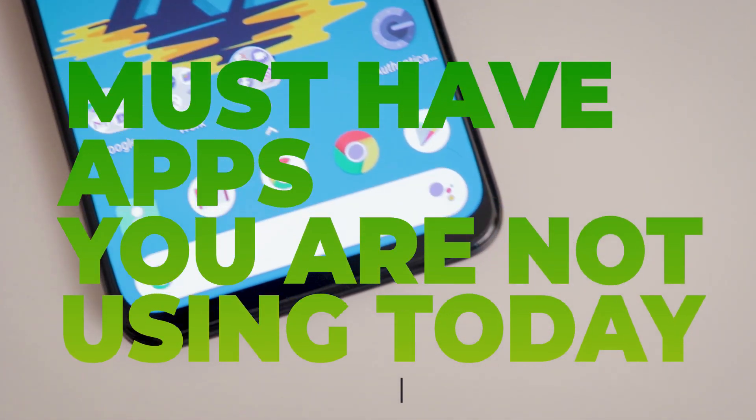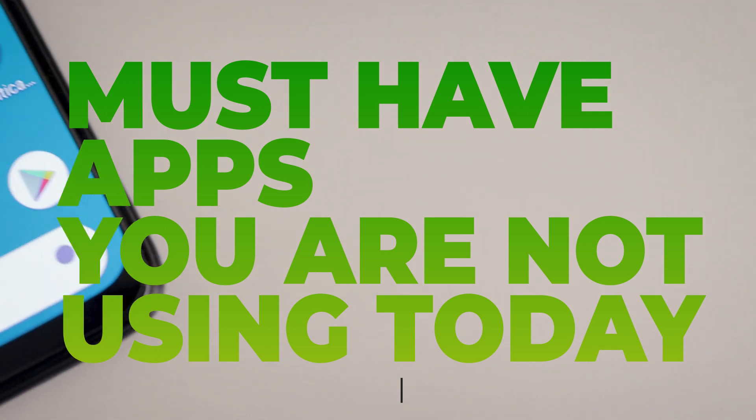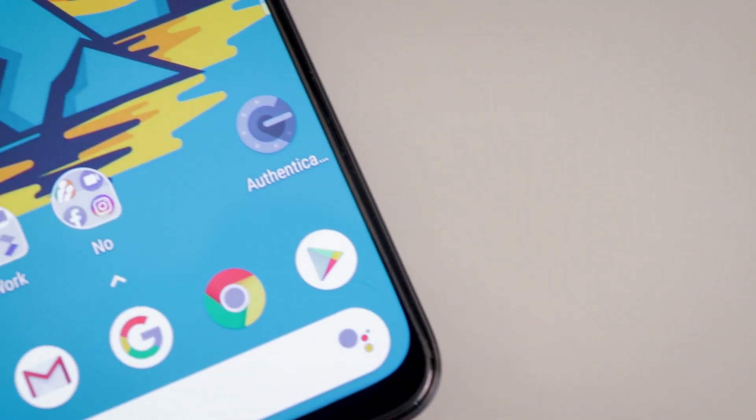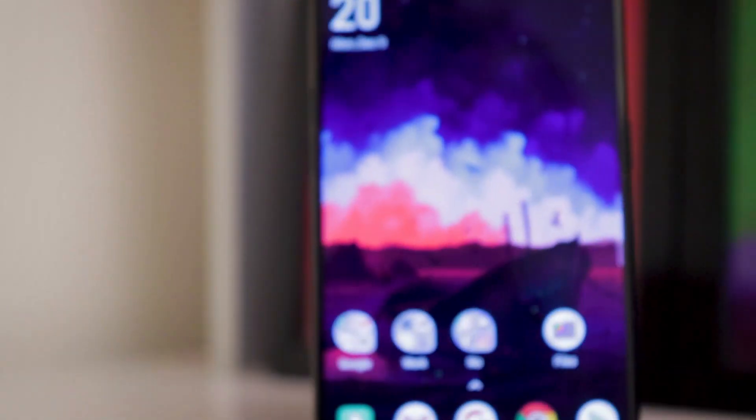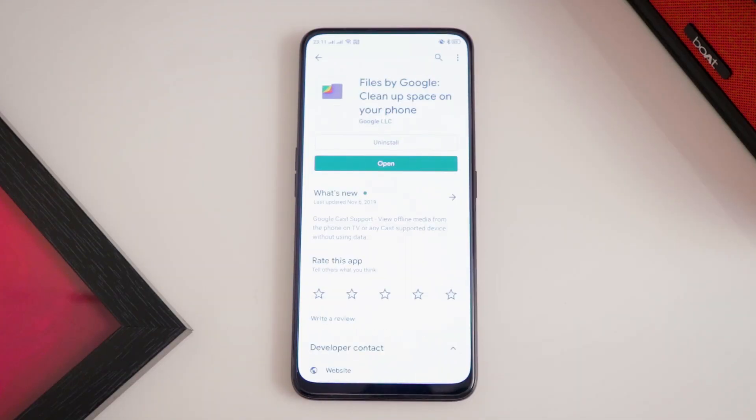What's up guys, this is Srivin here. Welcome back to our 'Must-Have Apps That You Are Not Using' series, Google Edition, episode number two. Today we would like to introduce a very simple and very capable file manager app.